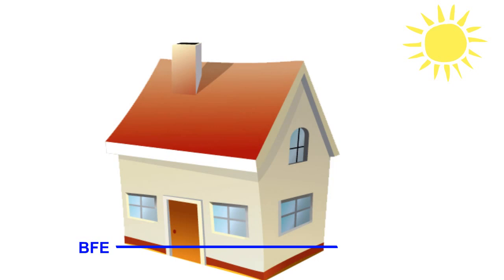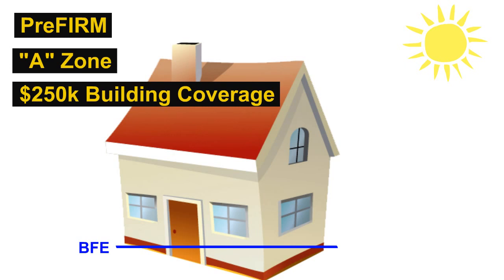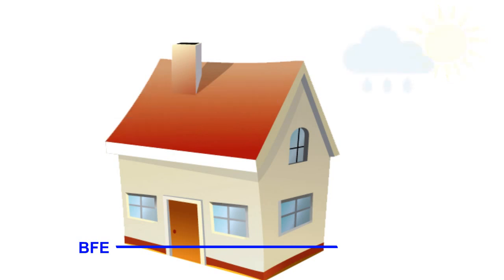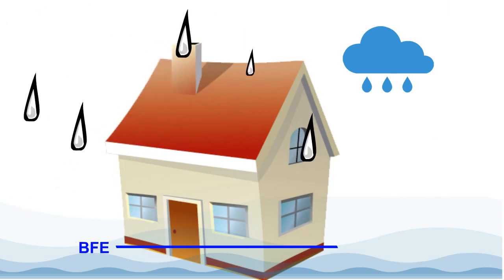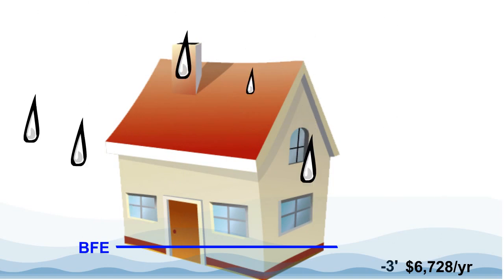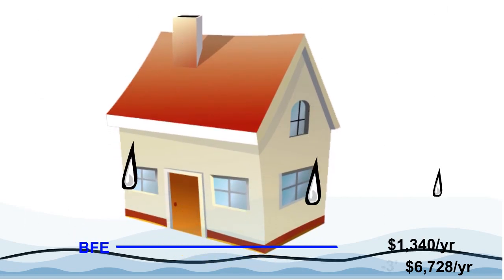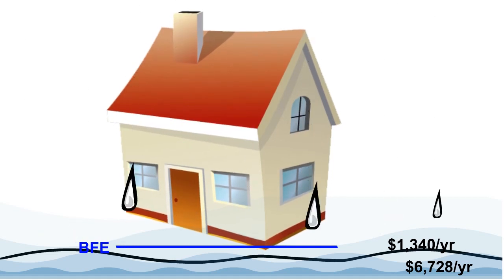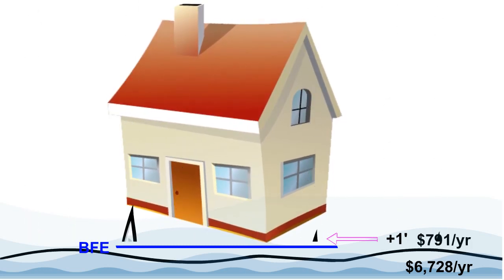When elevating a building, how much freeboard should a property owner consider? Let's compare the amount of freeboard against the annual cost savings. For this example, we'll use a pre-FIRM residence resting within any A zone. We'll say it has the usual $250,000 of building coverage with a $2,000 deductible. Originally, this home was built 3 feet below BFE. As a result, flood insurance costs are $6,700 a year. If this building were raised to BFE, those premiums would drop to just about $1,300. Yet, buildings to be elevated must go to at least BFE plus one foot — at this elevation, the rate drops to $791 a year.